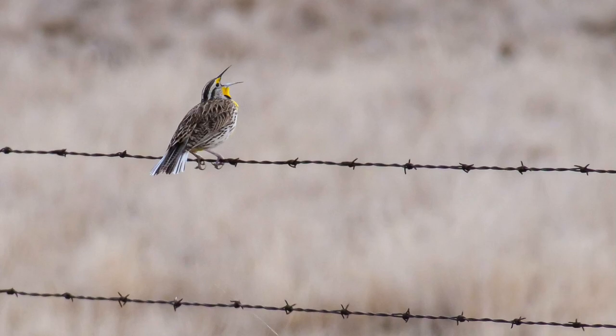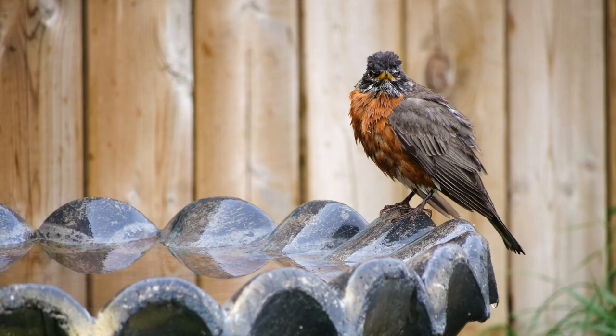Once you start birding, trust me it's very addictive and you'll never be able to stop. Small birds are migrating too and you might even see those in your own backyard. Let me know in the comments below which part of the world you're in and which migrating birds you found on your journeys.